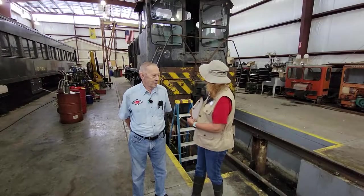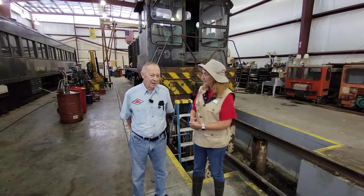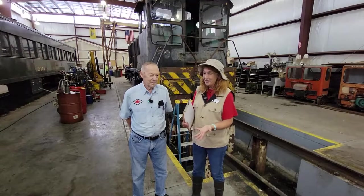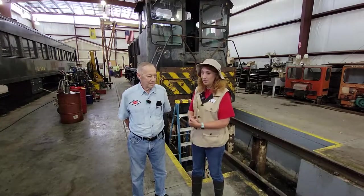We've got a good representation of diesel locomotives. This one behind me was made in Lima, Ohio — it's called a Lima Hamilton — and that's because the engine itself inside the locomotive was made in Hamilton, Ohio. It was one of the early locomotive builders, but they got in the game too late and they didn't last very long. This one behind us is going to be in service we hope this year. We have another one almost exactly like it, a Lima Hamilton, that we use every week — it's our pride and joy.